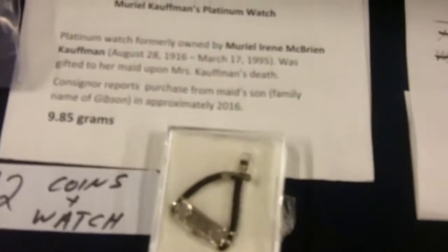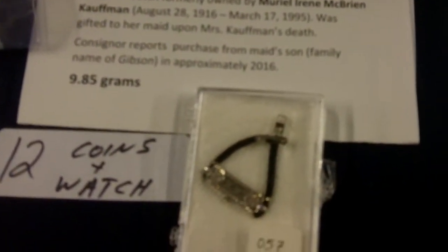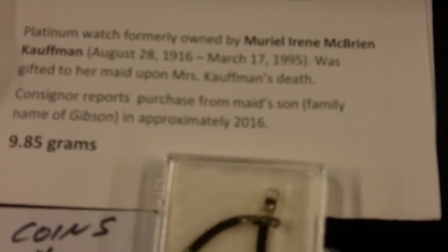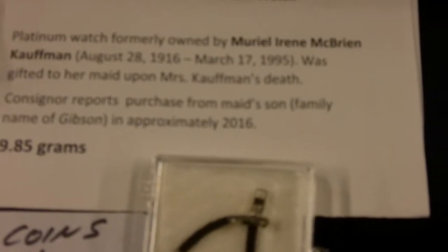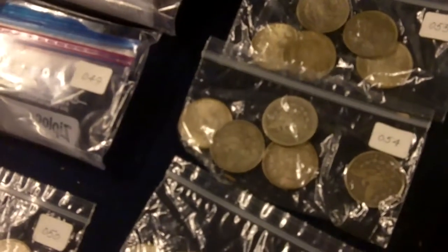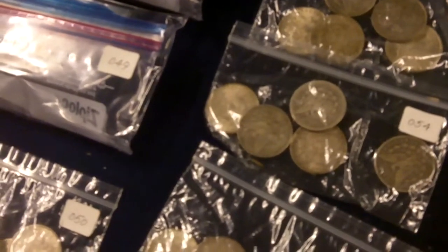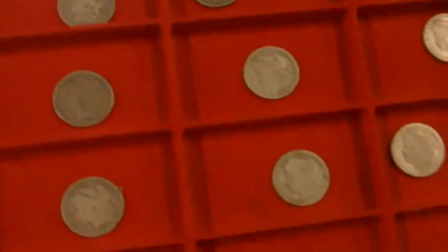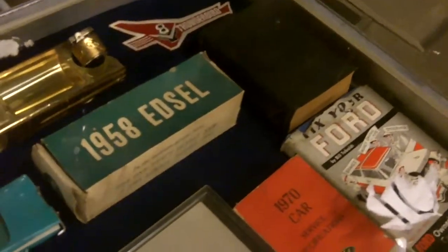Look - Meryl Kaufman's, Mrs. K's platinum watch. The guy's got a little story there about how we got it - pretty cool. Some more Morgan dollars, liberty halves, more Morgans. Over here looks like some automobile kind of stuff and advertising.